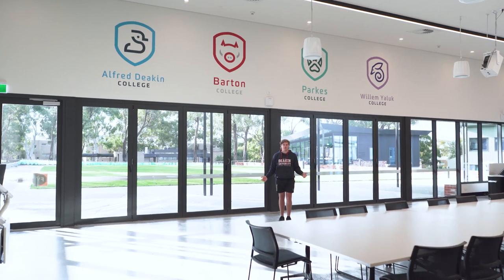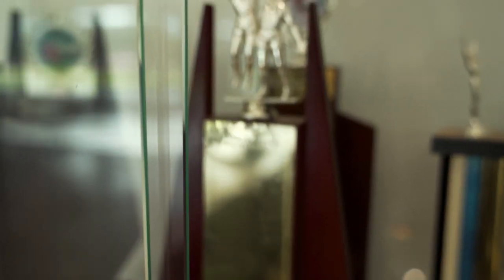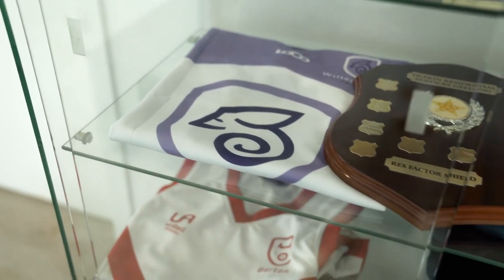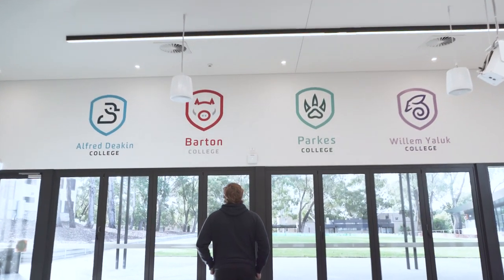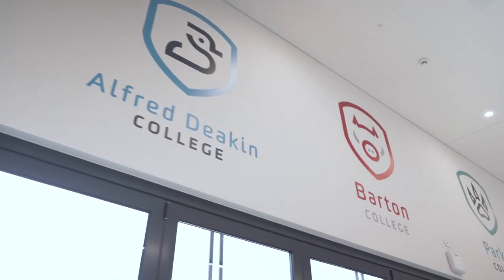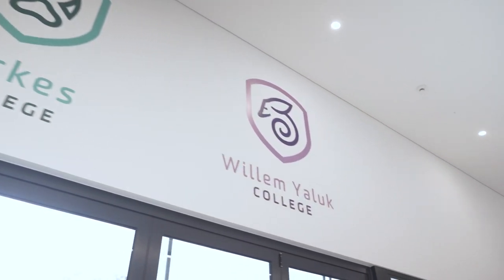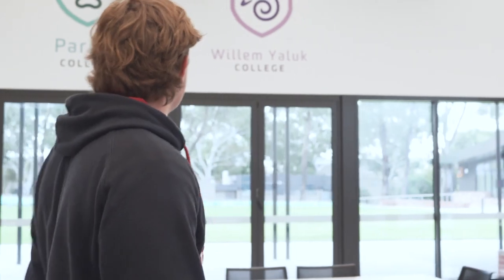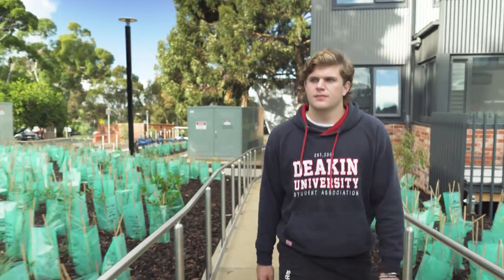This is the Town Hall, the epicentre of Res — the place that brings all four colleges together. Waurn Ponds Res has always celebrated a fantastic sense of belonging and pride. There are four established colleges with a long history of sporting, academic and cultural competitions: Alfred Deakin, Barton, and Parks College, with Will and Yallick joining in 2021. This new precinct provides an additional 320 beds, common room and recreational facilities, a large Town Hall and Village Green for all residents to enjoy.